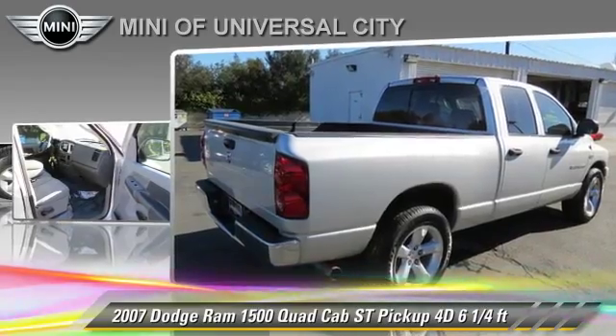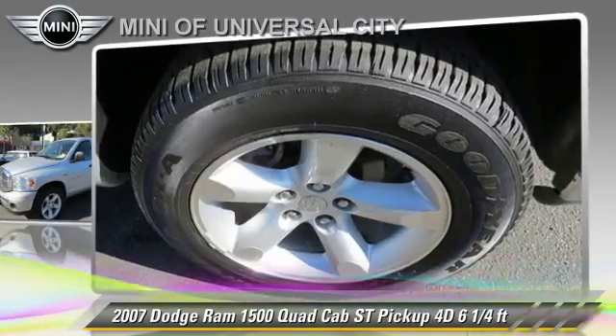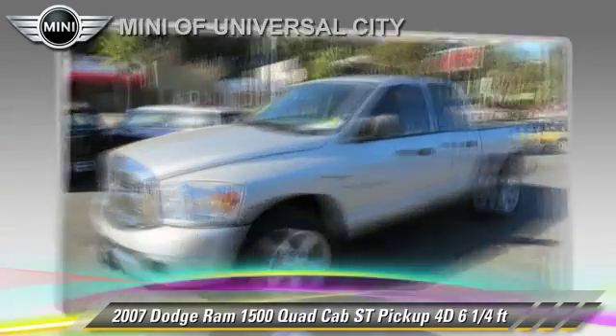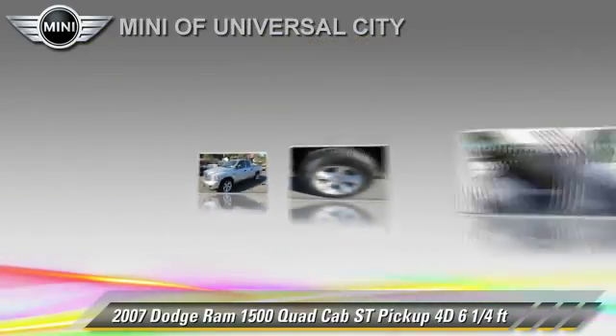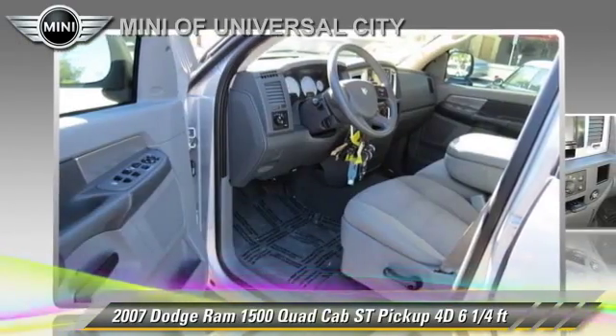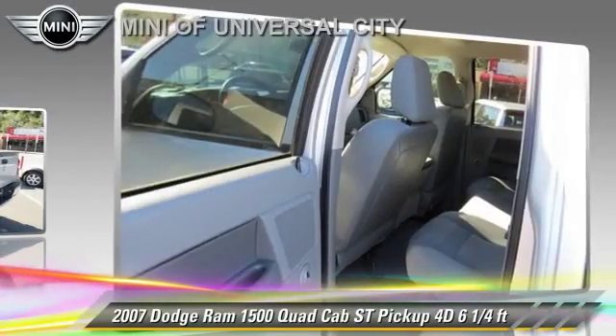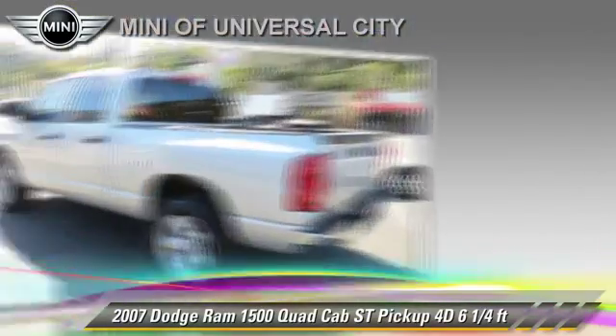This Dodge features oversized premium wheels, bed liner, and tilt wheel. Safety features include dual front airbags and four-wheel ABS. Comfort and convenience features include powered door locks, premium sound, and navigation system.